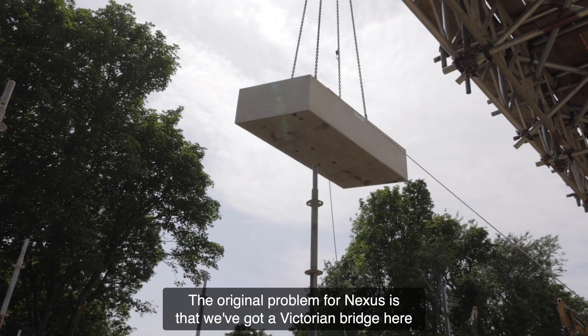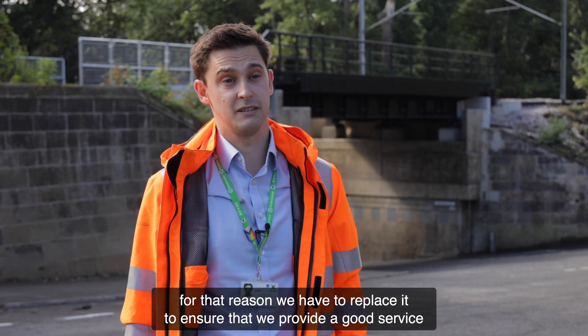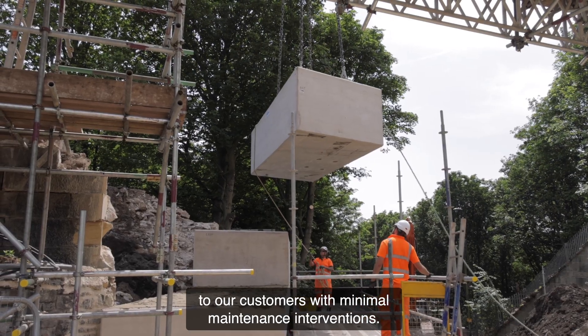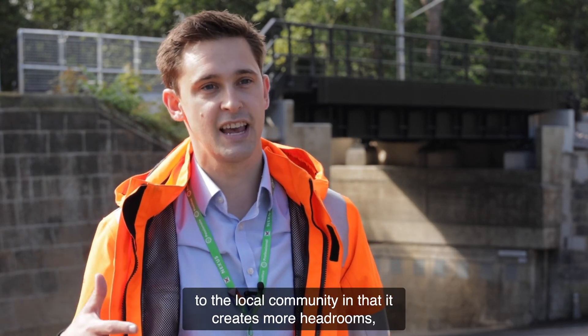The original problem for Nexus is that we've got a Victorian bridge here which is coming to the end of its asset life. Ultimately for that reason we have to replace it to ensure that we provide a good service to our customers with minimal maintenance interventions.